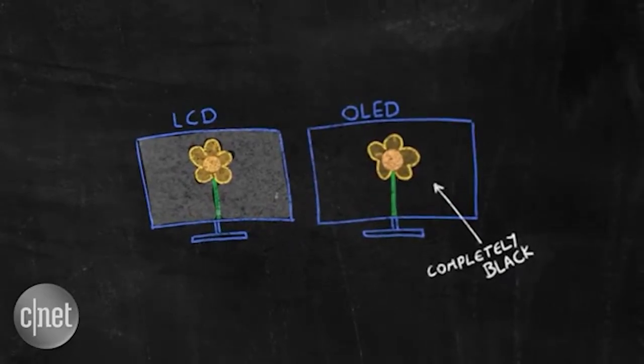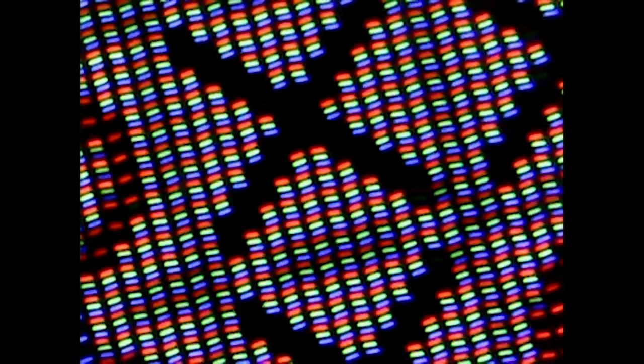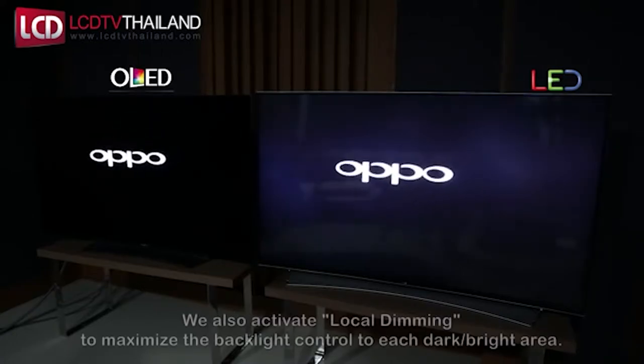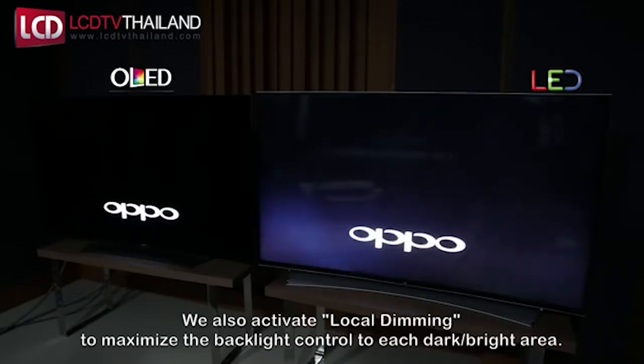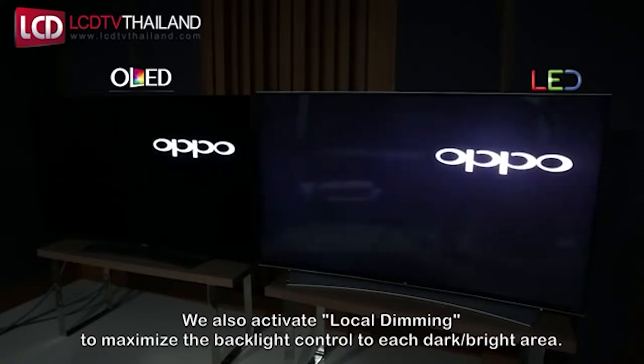The big feature is that OLEDs can show very deep black colors, because the technology turns off individual pixels when they fall below a certain brightness threshold. So if a pixel is very dark, it will have a lot more contrast and look a lot sharper. Generally, OLED screens look significantly better than LED screens and don't require extra power — they usually save battery too, because you're shutting off individual pixels.